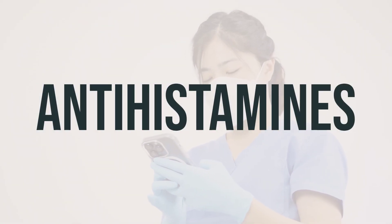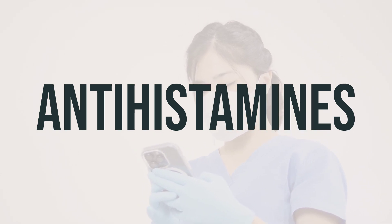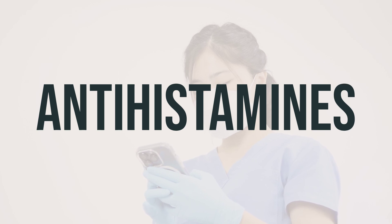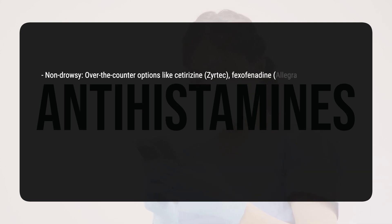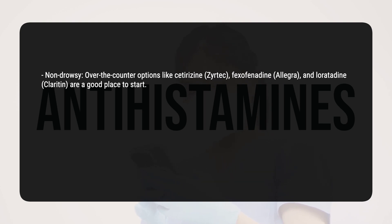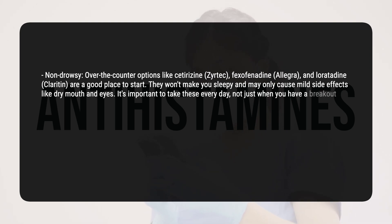Histamine is a chemical in the skin that can cause allergy symptoms like hives. There are different forms of medications that can help with chronic hives. Non-drowsy, over-the-counter options like cetirizine (Zyrtec), fexofenadine (Allegra), and loratadine (Claritin) are a good place to start. They won't make you sleepy and may only cause mild side effects like dry mouth and eyes. It's important to take these every day, not just when you have a breakout.